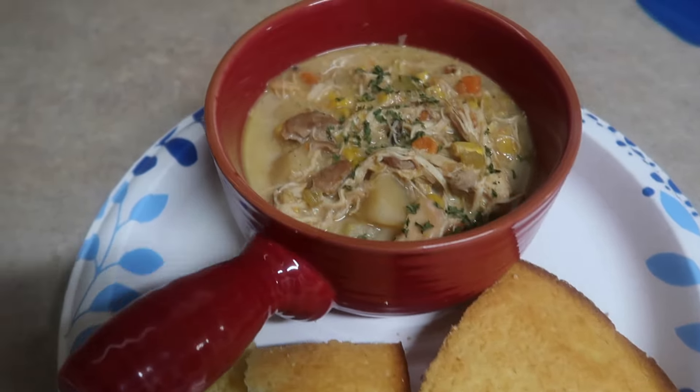Starting off we have some Members Mark boneless skinless chicken breasts, some Daisy Light sour cream, some lime juice, Badia Complete Seasoning, minced garlic, chicken bouillon, oregano, some chili lime Trader Joe's seasoning, chili powder, fresh cilantro, a couple jalapeños, an onion, some Monterey Jack cheese, and some frozen super sweet yellow corn. We're going to shred our cheese, cut up our veggies, and then toss everything in together.